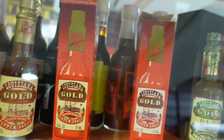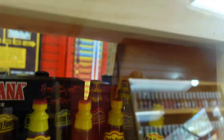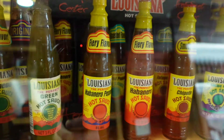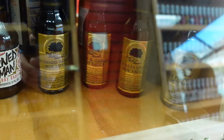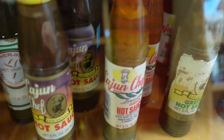The most widely used peppers in United States hot sauces are cayenne peppers, chipotle peppers, habanero peppers, and jalapeño peppers. Louisiana-style hot sauce, like the ones in these cases, tend to contain red chili peppers such as Tabasco or cayenne, vinegar, and salt. Simple, but delicious.